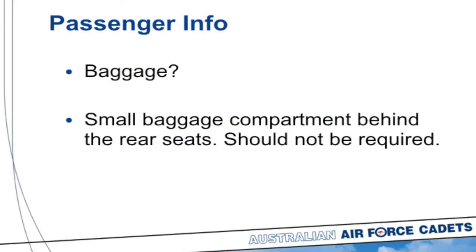Regarding baggage — if you have a backpack or something like that, there's no need to take it with you on the aircraft. There's nowhere to put it. Although there is a baggage compartment on this aircraft, there's no need to use it. It's a short flight, so your backpack can definitely stay here.